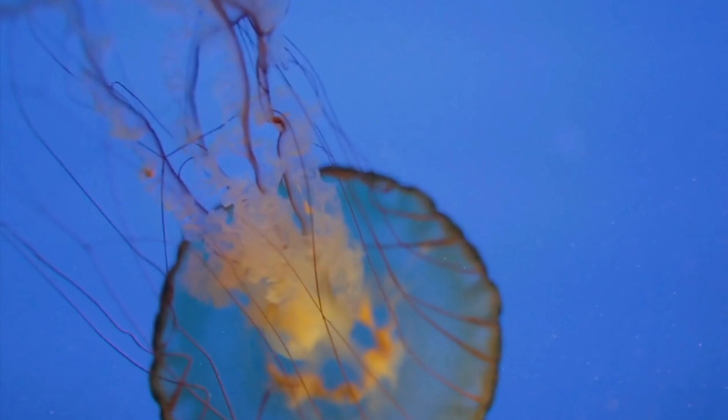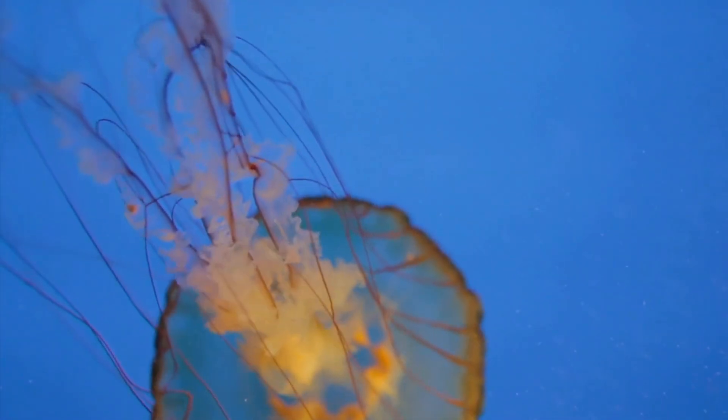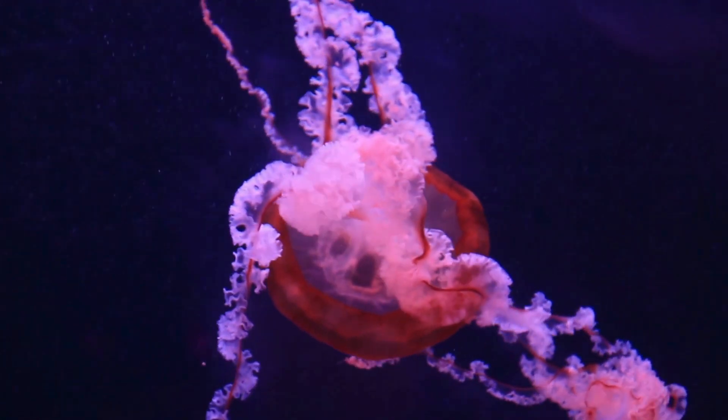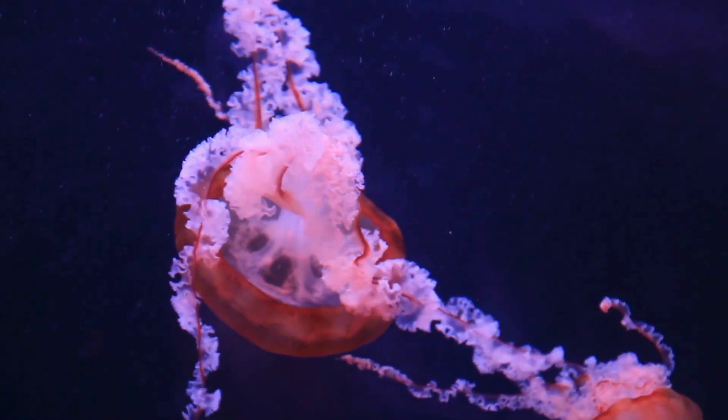While not all jellyfish are dangerous, some have stinging tentacles that they use to catch prey. The sting can be uncomfortable for humans, but it's usually not deadly.